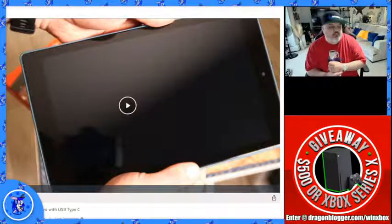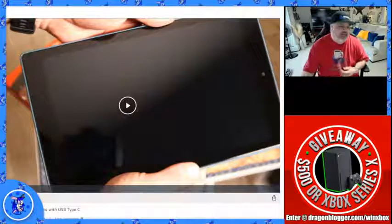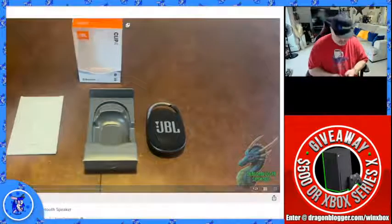We're going to be moving on over to the JBL Clip 4 Portable — this is a Bluetooth speaker coming in at around $59 today. I believe Nikita did the video for us. So, this is my little JBL Clip 4 speaker — I just unboxed it and connected it to my phone.